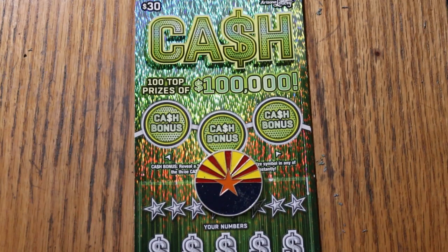What's up YouTube, AZ Scratchers here, and welcome to the January 6th edition of the One a Day in January series featuring the Arizona Lottery's $30 cash game.